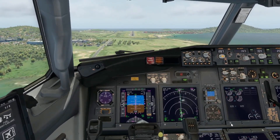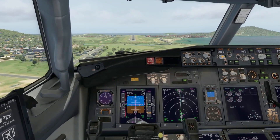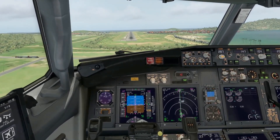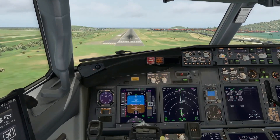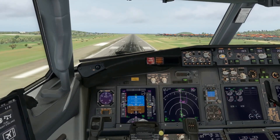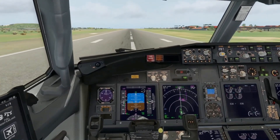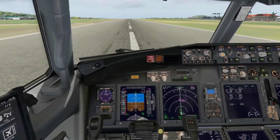Coming in pretty nicely. Approaching minimums — 200 minimums. Just a bit high but we're going to make it. 50, 40, 30, 20, 10 — here we go. Reversers. Good — we are in Hewanorra, St. Lucia, ladies and gentlemen!